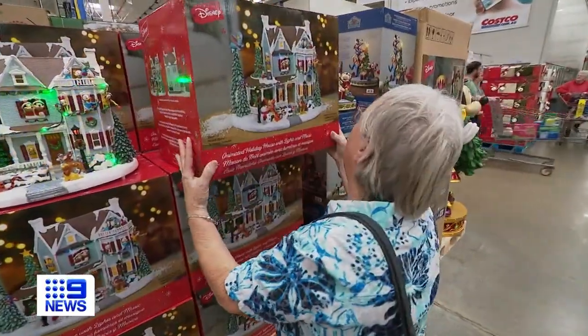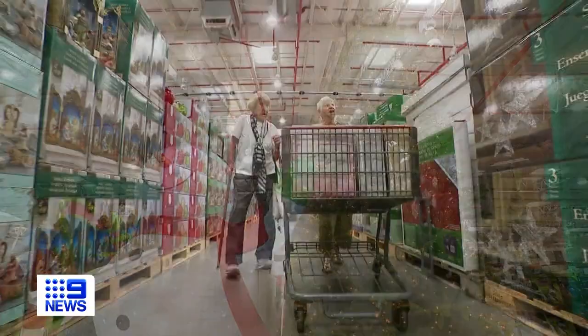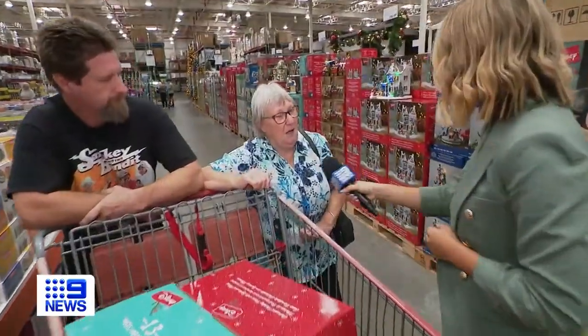It's beginning to look a lot like Christmas, with eager shoppers getting in well ahead of the December rush. Getting in early? We always do. We came as soon as we found out there was Christmas stuff.